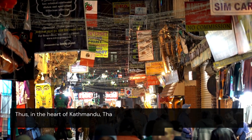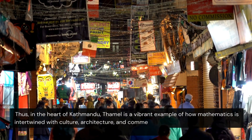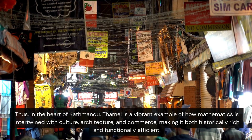Thus, in the heart of Kathmandu, this is a vibrant example of how mathematics is intertwined with culture, architecture and commerce, making it both historically rich and functionally efficient.